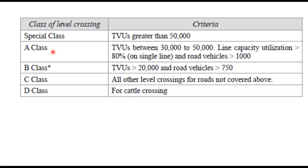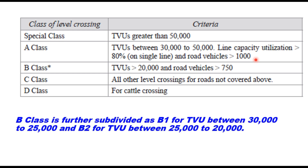Based on TVU, the crossings are classified as follows: special class when TVU is more than 50,000 and line capacity utilization is almost 80% on a single line and road vehicles are more than 1,000 per day. B class when TVU is more than 20,000 and road vehicles are more than 750 per day. B class is further subdivided as B1 for TVU between 30,000 and 25,000, and B2 when TVU is between 25,000 and 20,000.